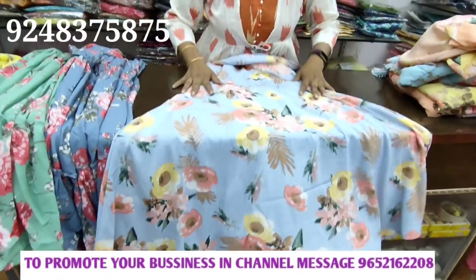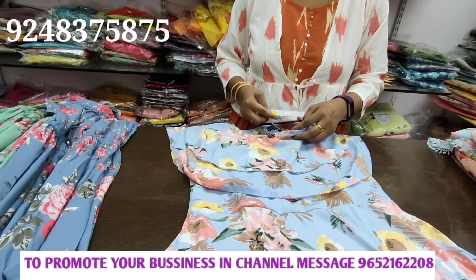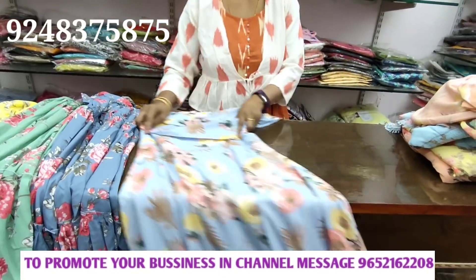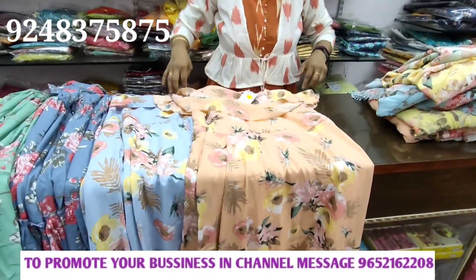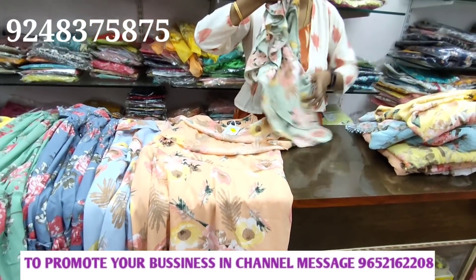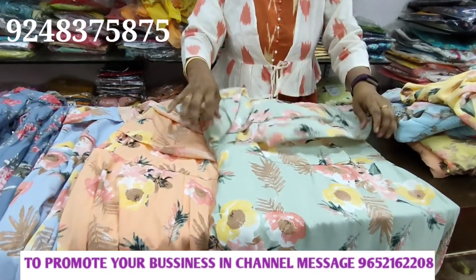Three-fourth purchase. Price is 1099 with 10% discount. Here is the first color, the second color.